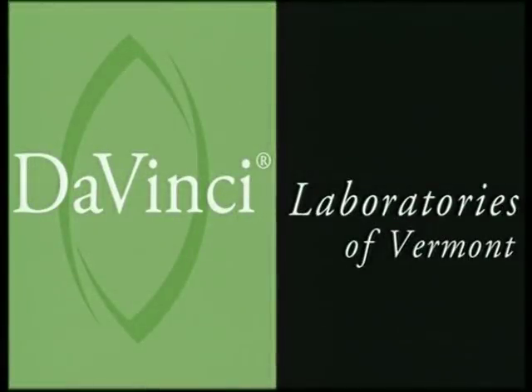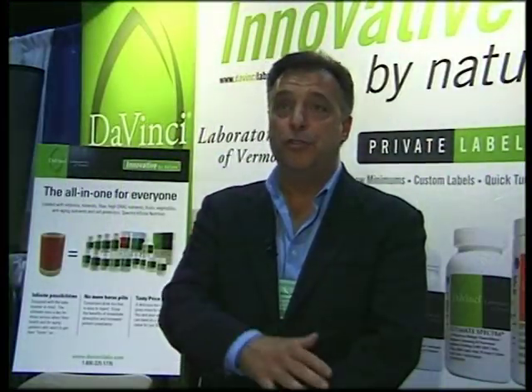DaVinci Labs has been in the nutritional supplement business, both in the human and the pet divisions, for over 37 years. Keeping with the name of the company, they've been very innovative, very progressive in forms of new products, patented products, and especially in delivery methods.